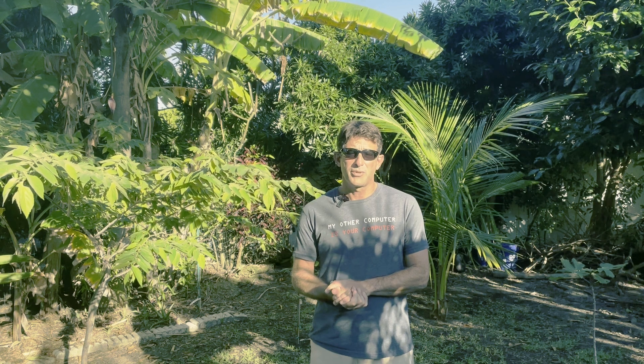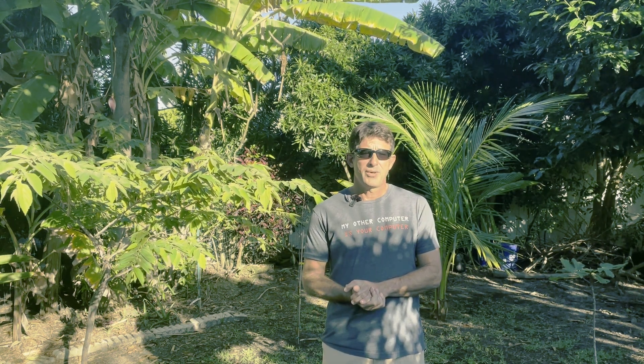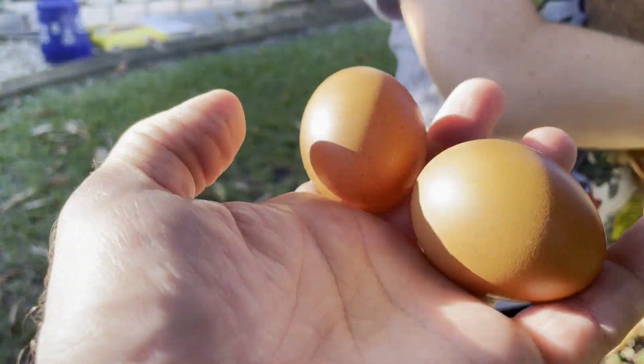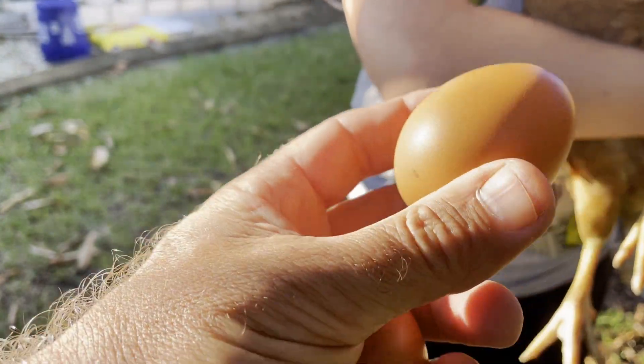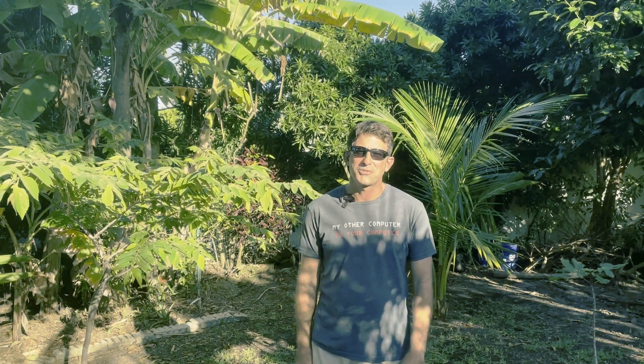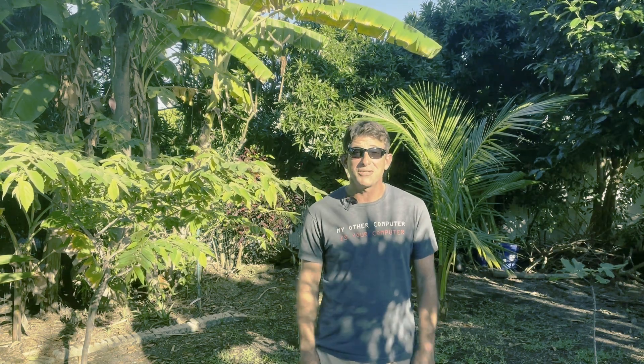This particular breed we're going to highlight today is one that I think is also a top-notch egg layer - produces beautiful brown eggs, and we'll take a look at those. Thanks for joining me. If you're not part of the channel already, please subscribe, and hit that like button if you like this type of content. Let's go look at some of these cute little chickens.